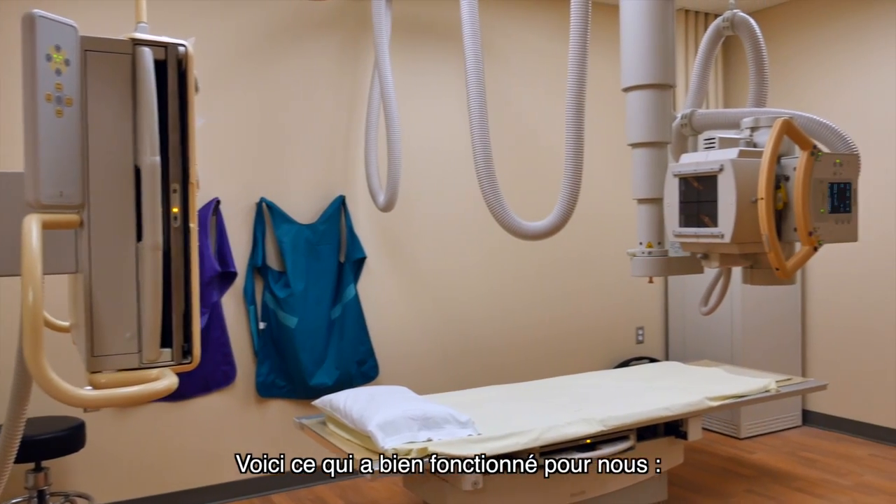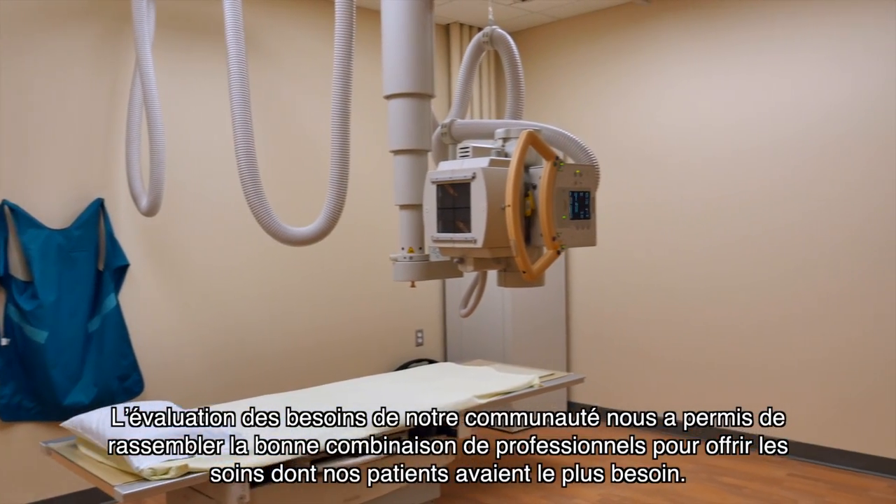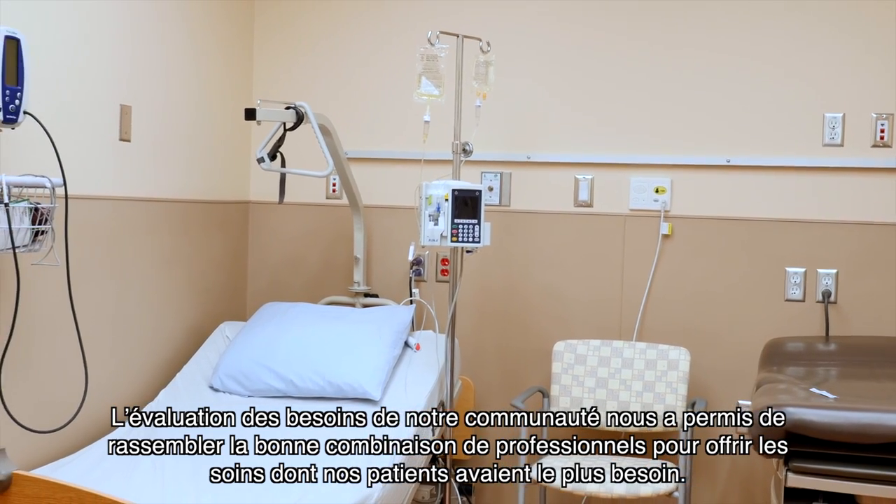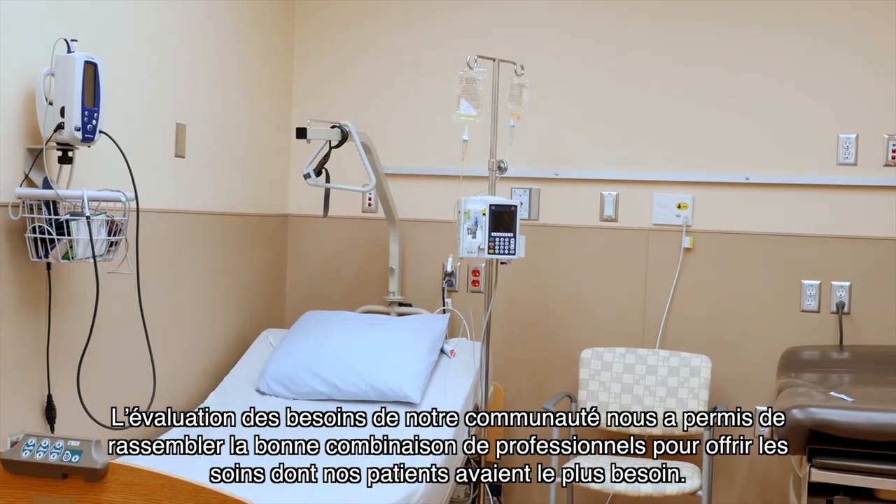Here's what worked for us. Evaluating the needs of the community allowed us to get the right mix of health professionals that provide the kinds of services our patients need most.